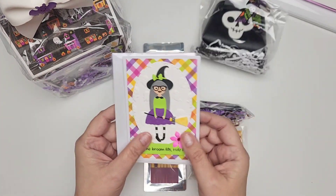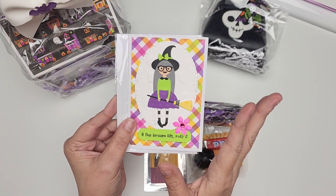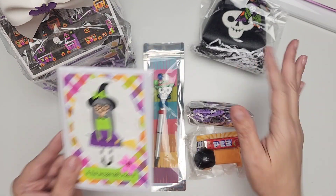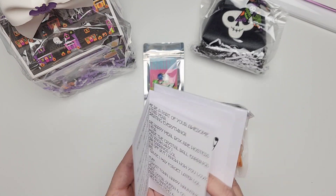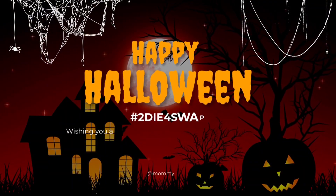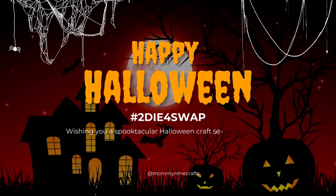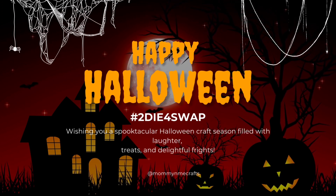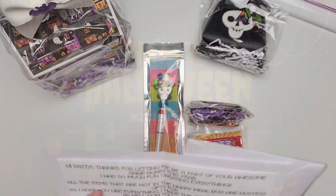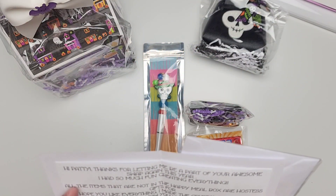She is letting me know in her card — which is so stinking cute — that these gifts are for me, and that she used the Doodlebug Ghost Town, Happy Haunting, and Booville collections.